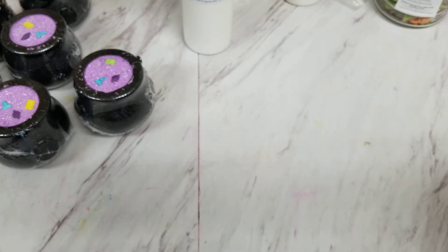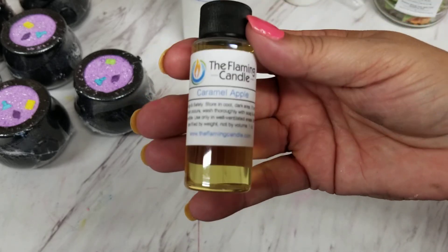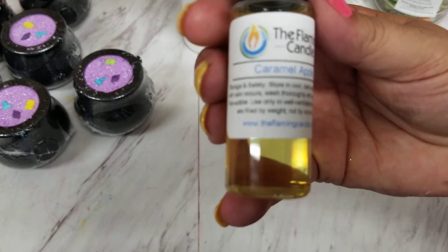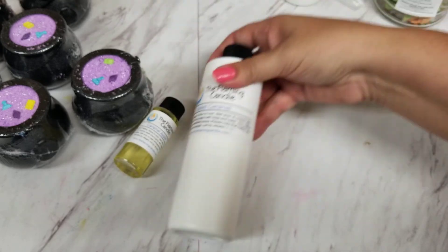My sample is Caramel Apple. Oh, this is great — because a lot of caramel apple or candied apple has a lot more caramel than it does apple fragrance. This one smells like you just cut open a caramel apple. It has that sweet tartness of the apple and then this light kind of warmth in the background of the caramel. So this is lovely!